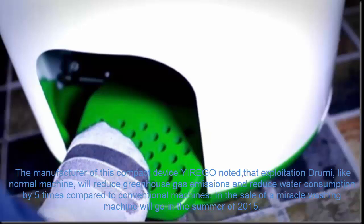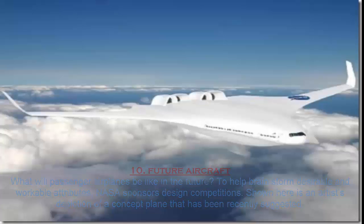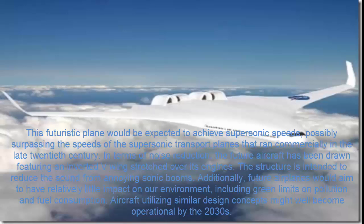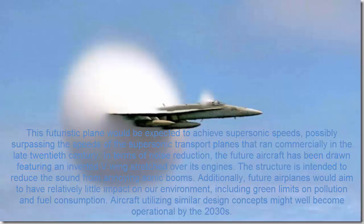Number 10. Future Aircraft. What will passenger airplanes be like in the future? To help brainstorm desirable and workable attributes, NASA sponsors design competitions. Shown here is an artist's depiction of a concept plane that has been recently suggested. This futuristic plane would be expected to achieve supersonic speeds, possibly surpassing those of supersonic transport planes that ran commercially in the late 20th century. In terms of noise reduction, the future aircraft features an inverted V-wing stretched over its engines, intended to reduce sound from annoying sonic booms. Future airplanes would also aim to have relatively little environmental impact, including green limits on pollution and fuel consumption. Aircraft utilizing similar design concepts might become operational by the 2030s.